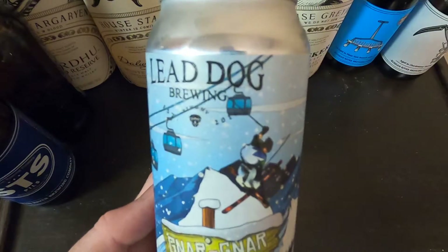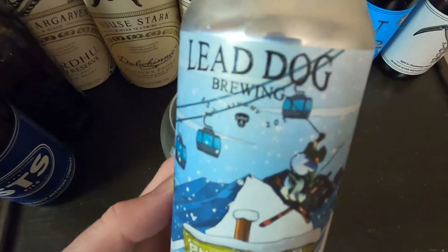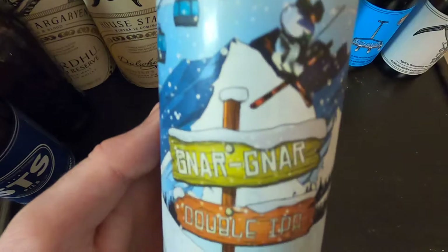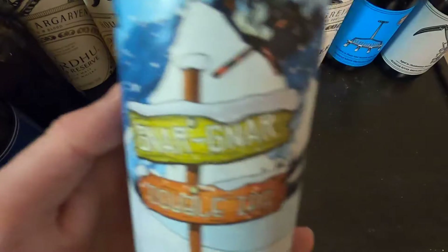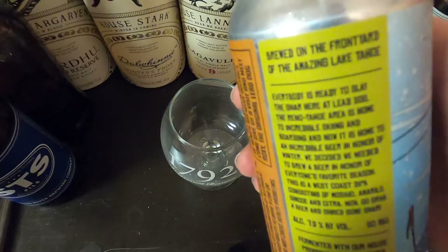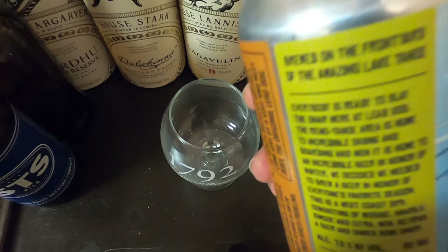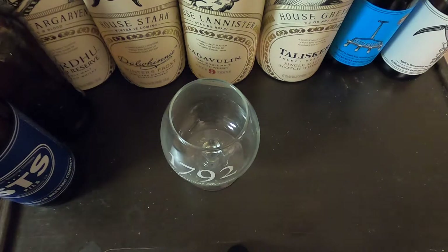What's up guys, Jay Fruzzy Reviews here with another beer review. This time we have Lead Dog Brewing's Gnar Gnar Double IPA, brewed on the front yard of the amazing Lake Tahoe. It's coming in at 7.2% and 80 IBUs.